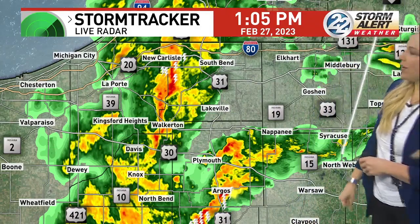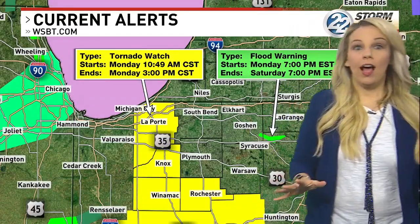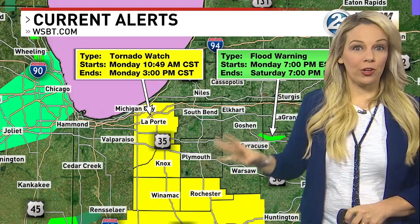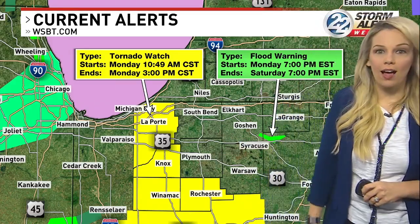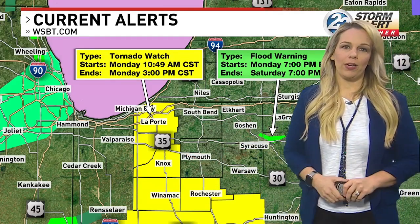Confirming watches and warnings — yes, the tornado warning has expired. We still are under a tornado watch for some of our western counties until 4 o'clock. We will be standing by and will jump back in if needed, but as of right now we're going to take you back to regular programming.